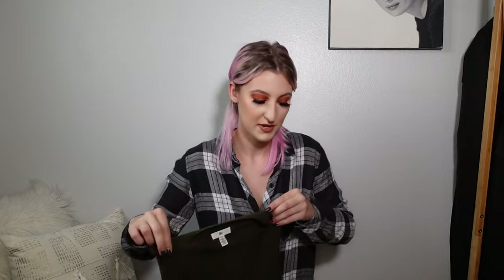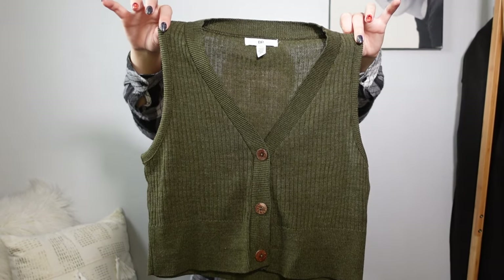Also from BP, I got another sweater vest — I already own two but I really love them. I think it was around $15 or $20. It's like an olive green color and it's cropped, with cute little buttons down the front and a v-neck. It's different from the ones I already have because those don't have buttons up the front, which is why I got this one.